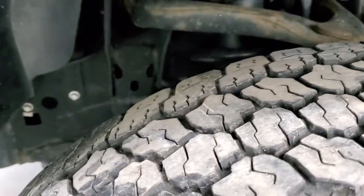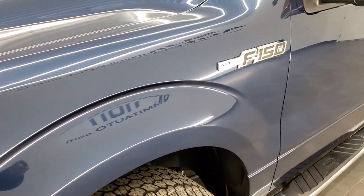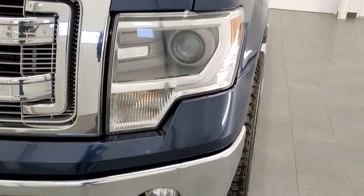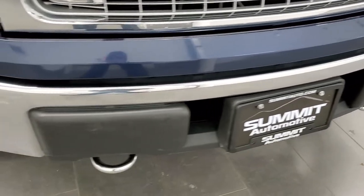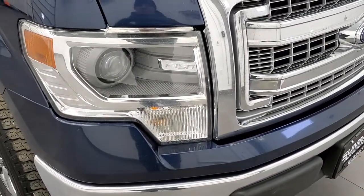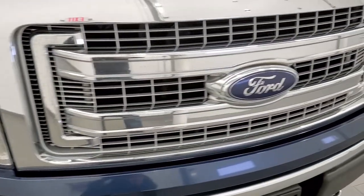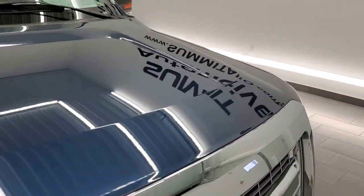The frame and underbody is exceptionally clean on this truck for being a 2014. It was originally owned in Colorado, so really nice condition underneath. As we come around the front, it does have the factory fog lights, chrome-trimmed tow hooks, and HID lights — another nice feature in addition to having that 6.2.